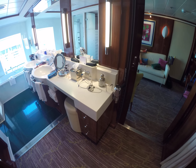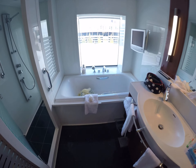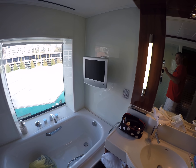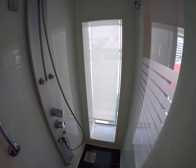Sink area with double sinks. A neat little feature is the jacuzzi slash hot tub with a TV, and you can look out. Then you have the shower, which you can also look out from.